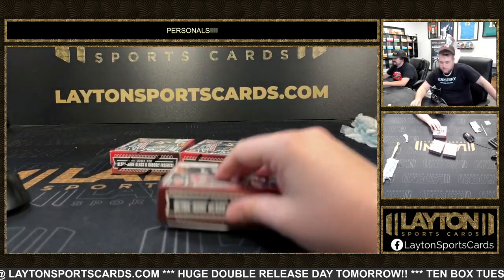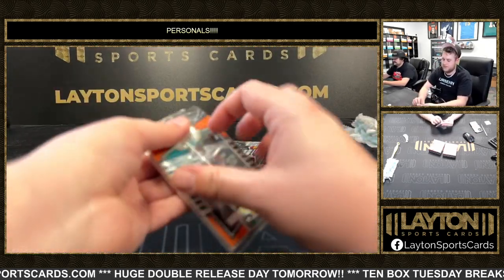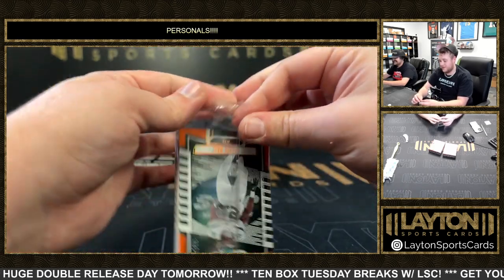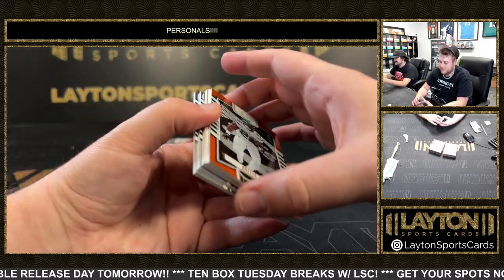Be in on that. Be in on something big here. We gotta get rid of these clear packs, man. They're the same as retail, bro. They're a little annoying to open. Yeah.